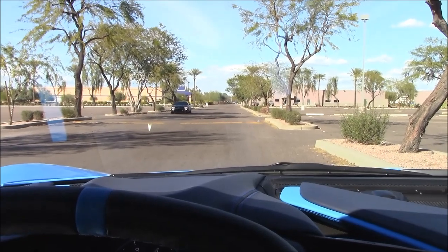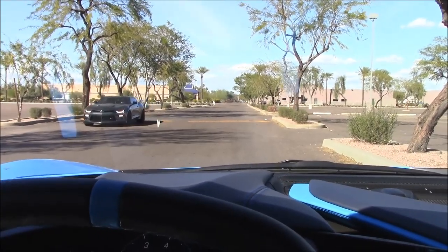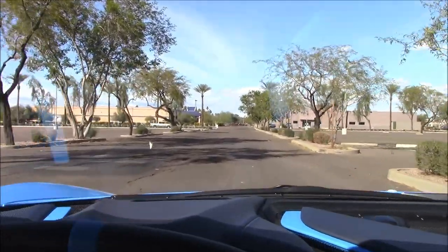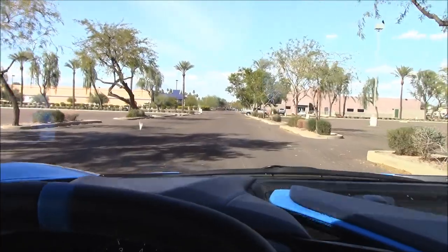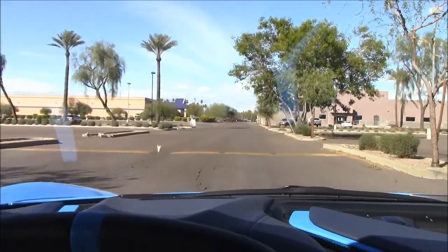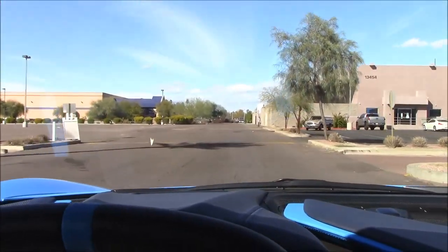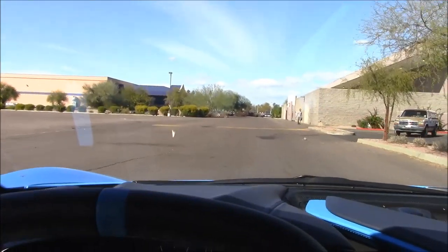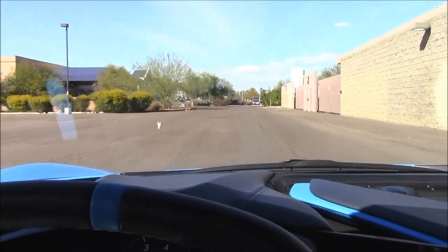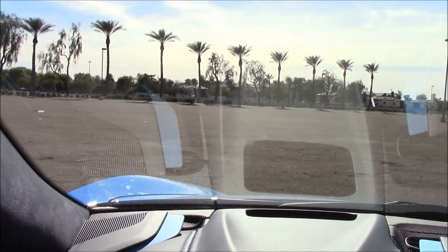We're going to take some mild speed humps at around 20 miles per hour to rate suspension performance. I've programmed these speed bumps into the computer, so the car should automatically raise itself. Bump one — very smooth. Bump two, in touring mode. Bump three, the nasty one — slightly felt it but pretty comfortable. I'm very impressed.